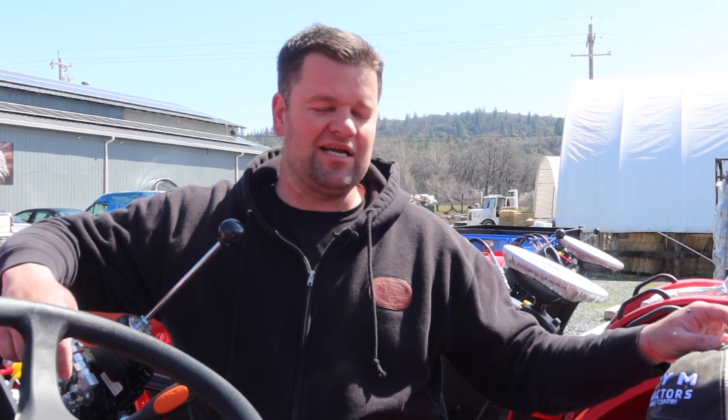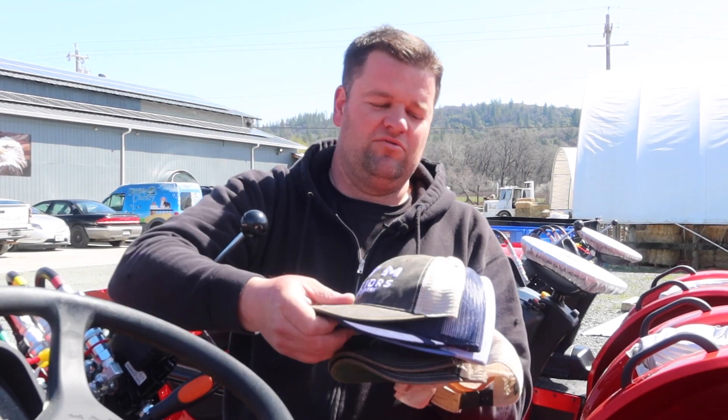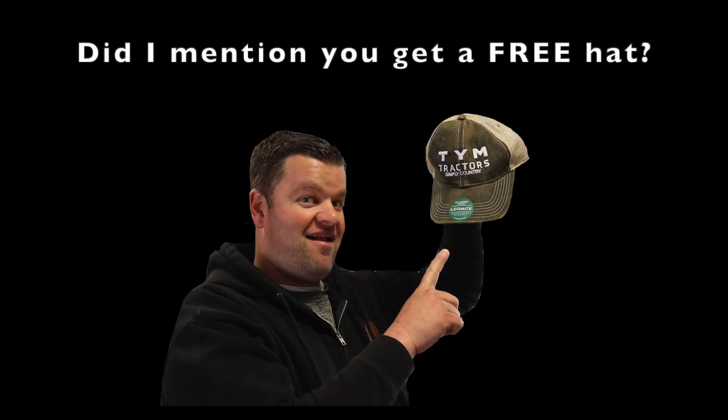We've got it at Simply Country. Come down, test drive one today. Even if you don't buy it, you still get one of our hats — no charge to you. Just take a 30-second test drive around the yard, see if you like the tractor, see if it's something you could use at your farm or your house and you get one of these hats. TYM tractors, LS tractors — we've got dozens and dozens of hats to choose from and we've got dozens of tractors to choose from also. Have a great day.